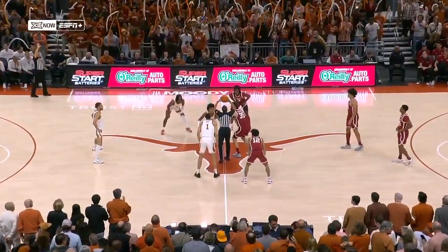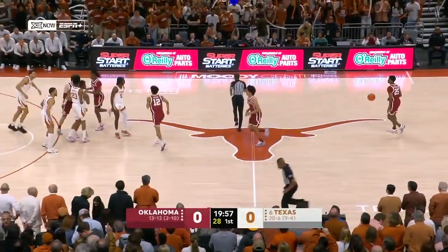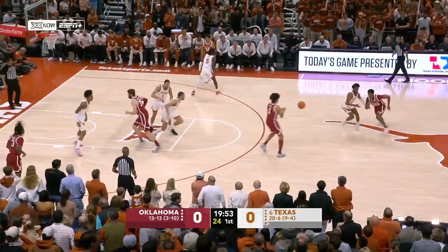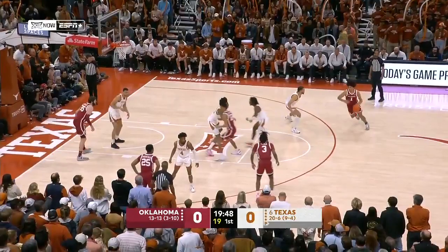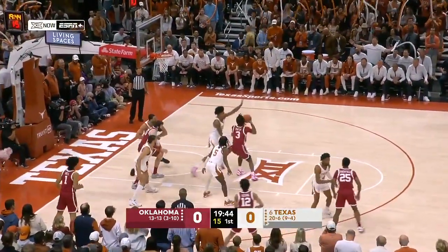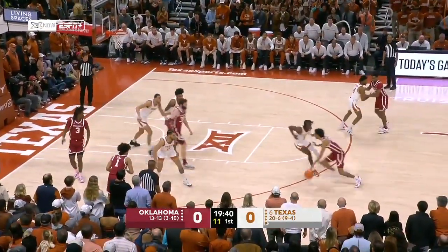As teams have gotten used to in this first season playing in the Moody Center, it is loud and lit here in Austin, Texas. In their really crimson uniforms, Oklahoma controls the opening tip. Sooners coming off maybe their best Big 12 win of the year against Kansas State. Texas had their most disappointing loss in league play last time out at Texas Tech.